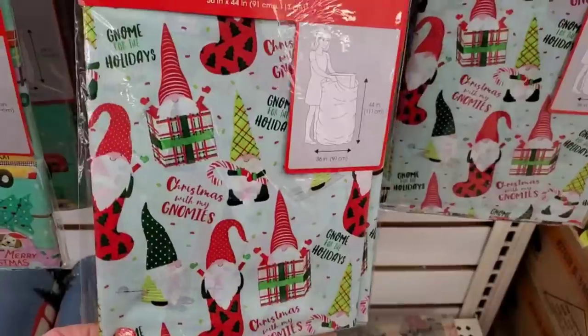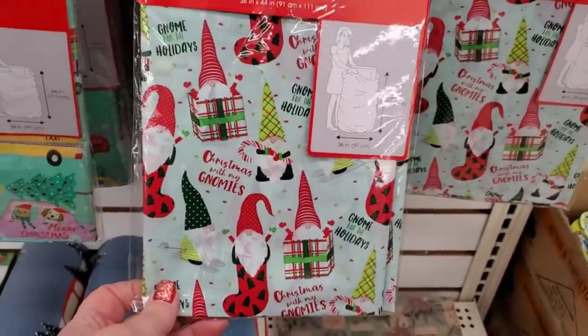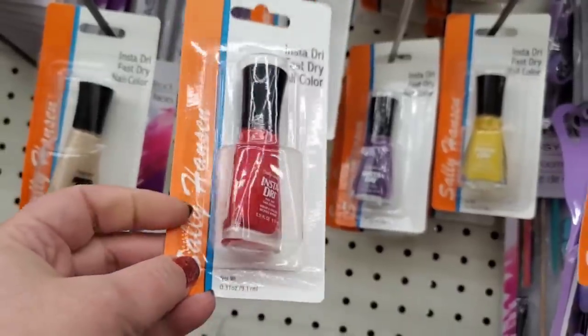Really cute ones they have: 'Christmas with My Nomies' — loving it!